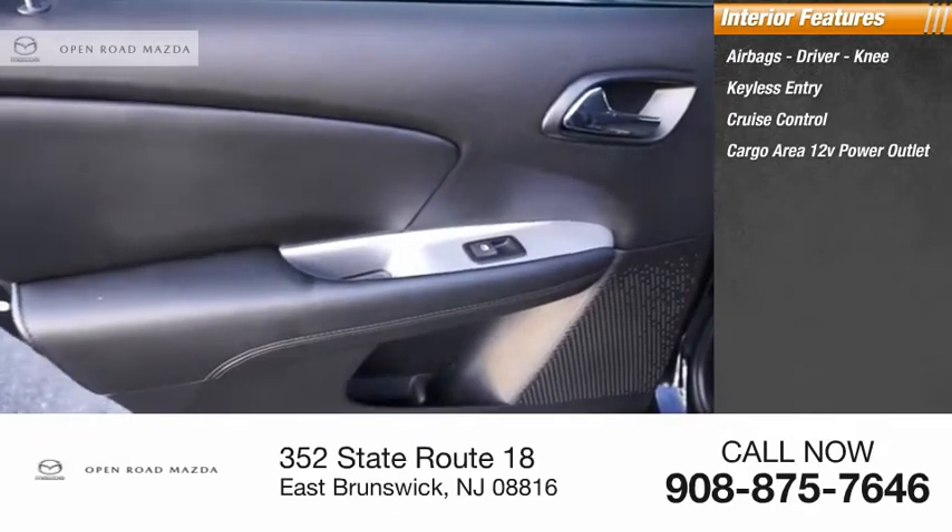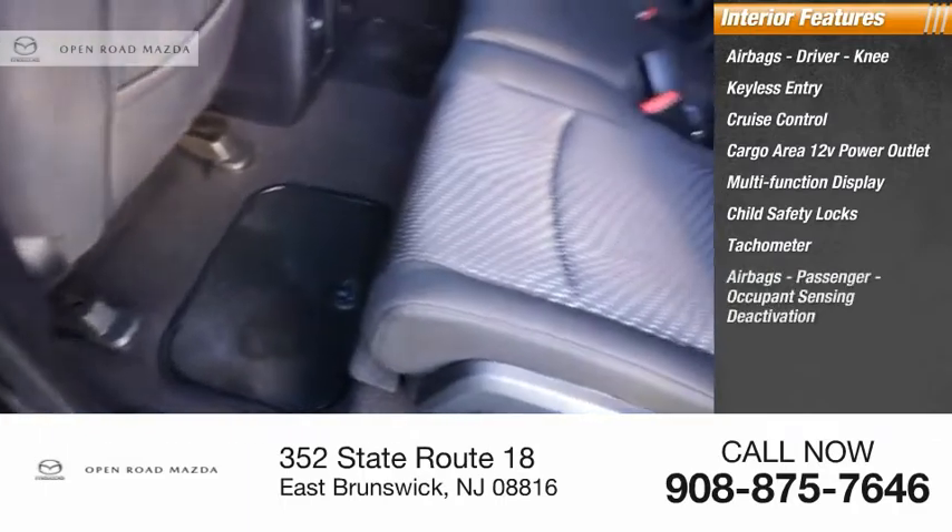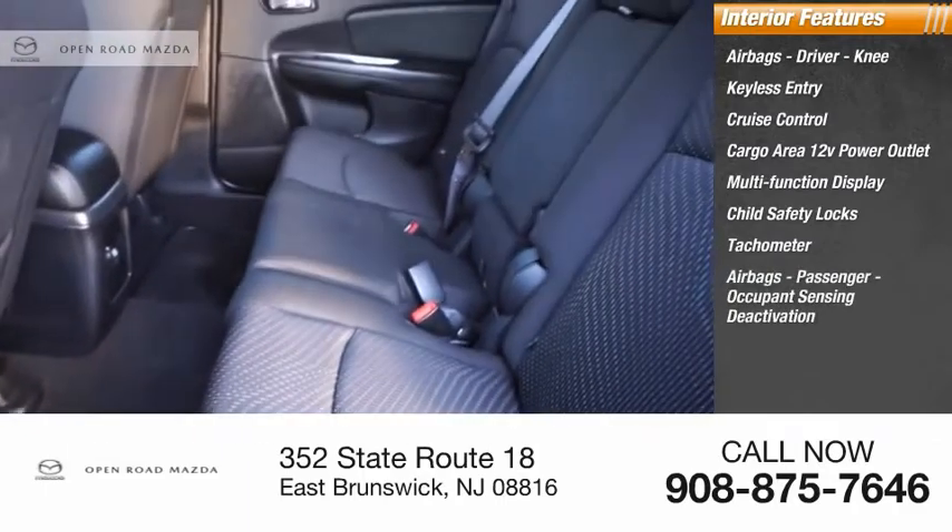The interior also offers a cargo area, 12-volt power outlet, multifunction display, child safety locks, tachometer, and passenger airbags with occupant sensing deactivation.